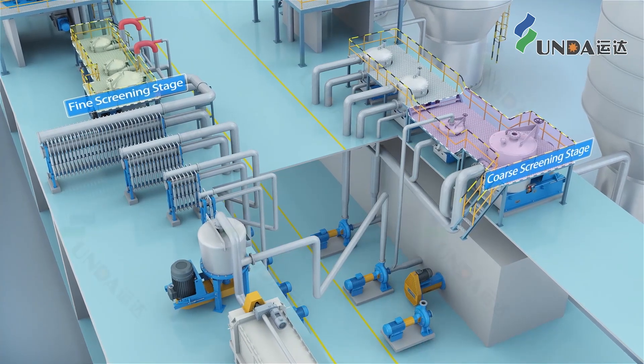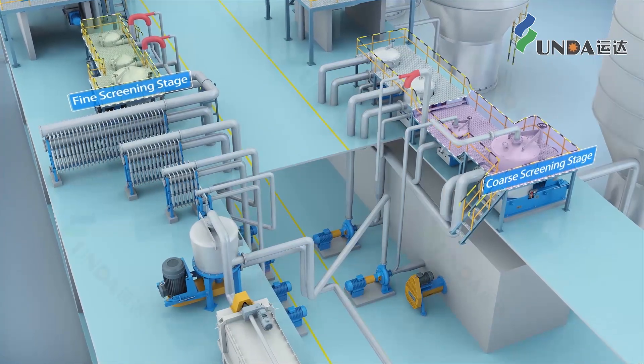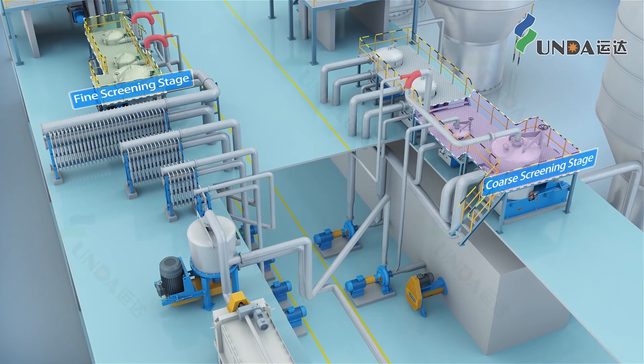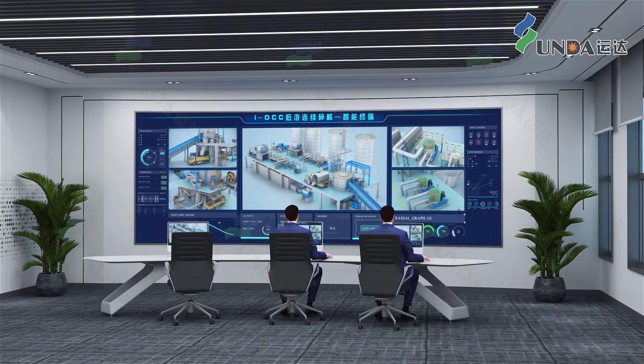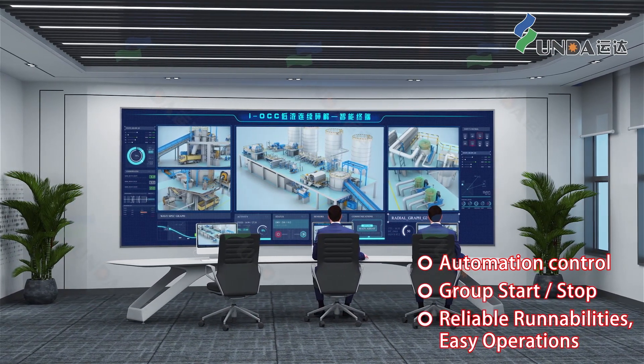The Ecojet mixing technology is applied in the coarse and fine screening stages, which reduces three intermediate chests and the corresponding pumps and agitators. The whole process can be equipped with an automatic control system which provides easy operations like group start/stop and reliable run capabilities.